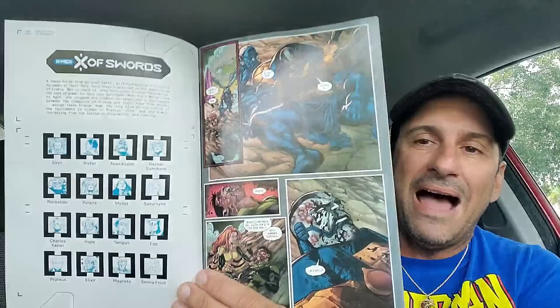Next is X of Swords — X Factor issue four, part two of twenty-two. The first chapter was a lot of setup, so hopefully this issue delivers more story. Apocalypse got beaten by his own children, we found out there's a traitor from Krakoa, and it was all a setup. The artwork looks really good, and I'm looking forward to seeing how this huge X-Men story plays out.